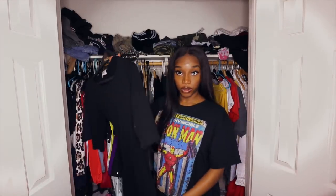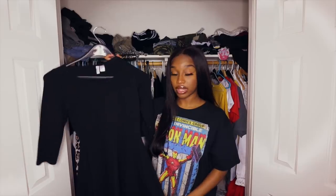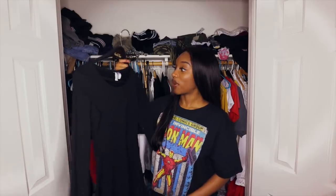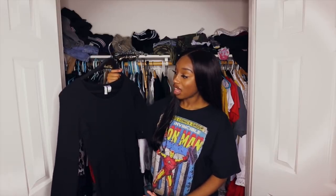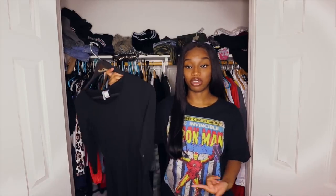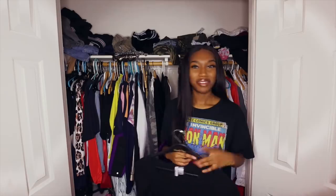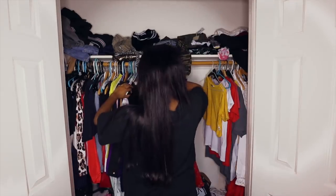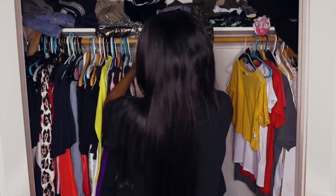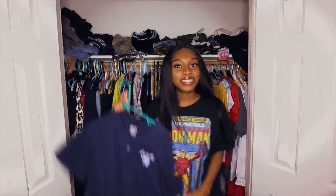This is my funeral dress. Whenever someone dies and I have to go to their funeral, I wear this dress. But no one has died — yet. So I kinda wanna give it away. But I feel like if I give it away, then someone's gonna die and I'm gonna need this dress because I need to go to their funeral. I'll just keep it. I want that, I want that. No, I don't need this. What the f***? Oh my god.